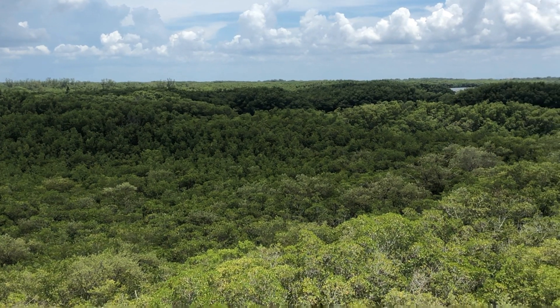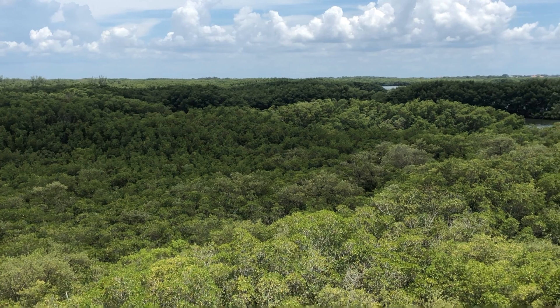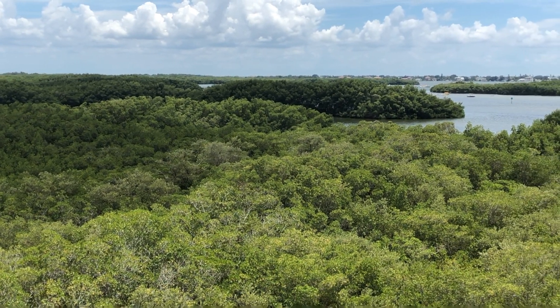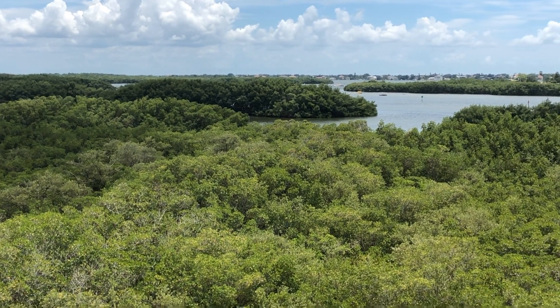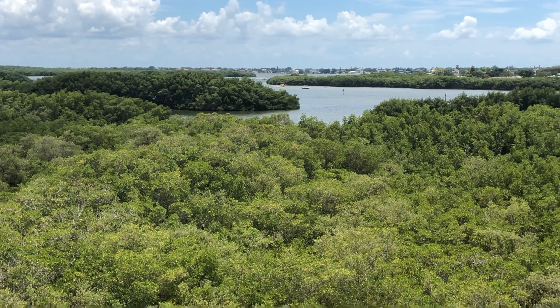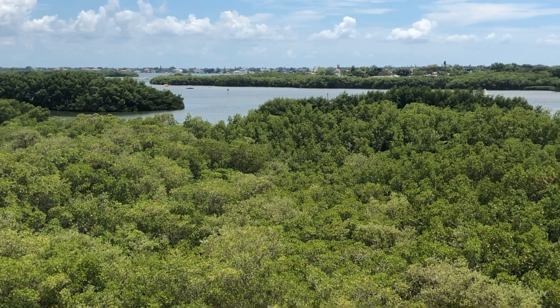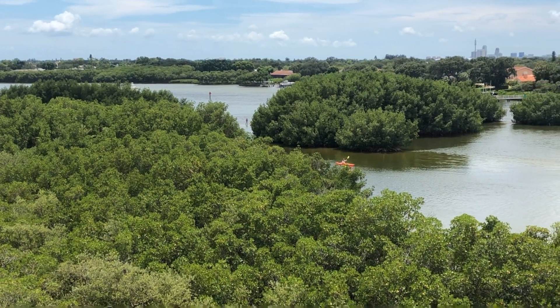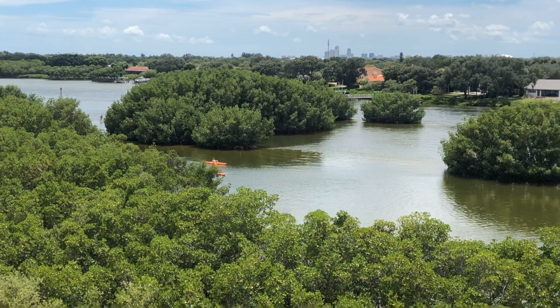Over 50 mangrove tree species grow on tropical coastlines around the world. Florida is home to three species, which can be found from Cedar Key on the west coast to Cape Canaveral on the east coast. Florida mangroves form an ecosystem together. They exhibit zonation patterns, meaning they can all be found hugging the same bank but generally separated by type as they move from water to scrub landscape.